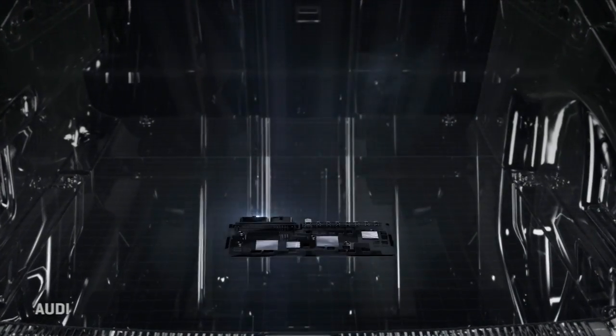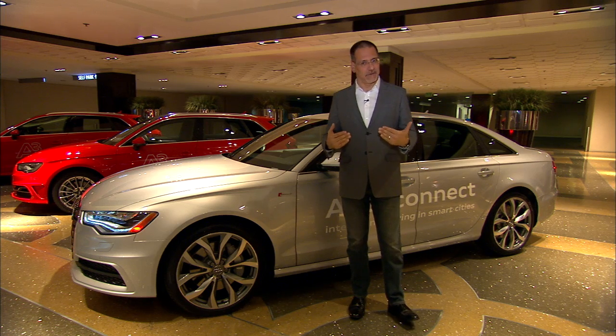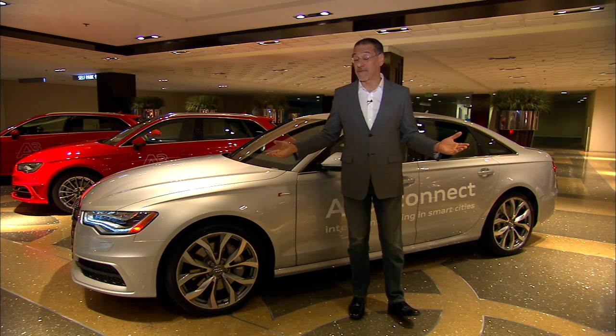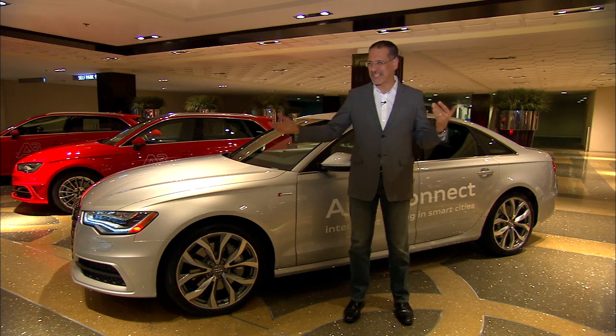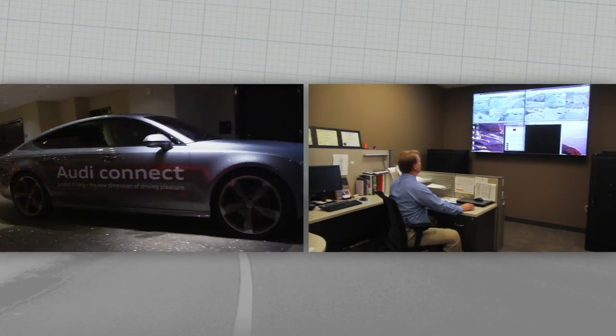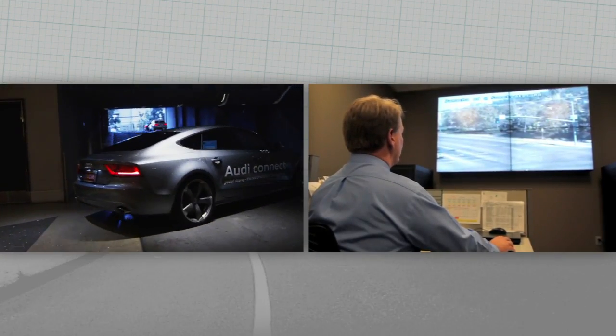Now, no matter how much you shrink down that processing power, you've got to get data on what the state of the traffic signals are in the metro. How do you do that? Replace millions of traffic signals with something that beams information to cars? That's not practical. Instead, the way Audi's got this working is they've tied into the network operations center of the metro traffic system.